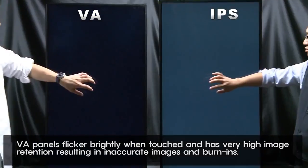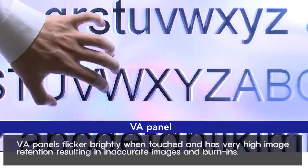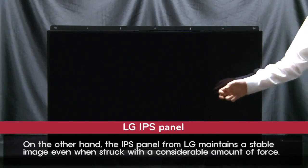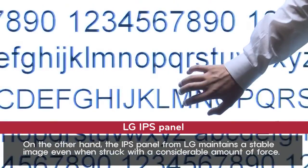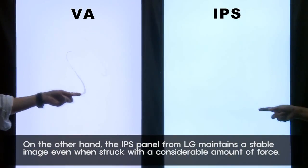VA panels flicker brightly when touched and have very high image retention, resulting in inaccurate images and burn-ins. On the other hand, the IPS panel from LG maintains a stable image even when struck with a considerable amount of force.